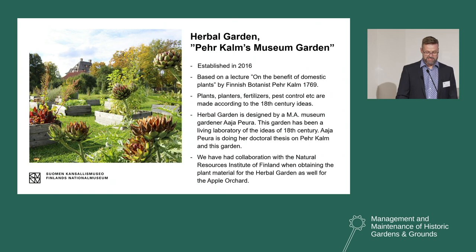According to the teachings of Pär Kalm, the garden design combined the ideal of the Enlightenment: all plants should be useful plants, but the garden should also be symmetrical, well organized, and aesthetic — all plants could be used as food or medicine. This herbal garden was designed by museum gardener Aja Peura, who now works at the Turku Museum Center as Finland's first professional museum gardener expert. This garden has been a living laboratory of 18th century ideas, and Aja Peura is doing her doctoral thesis on Pär Kalm and the results of this garden.